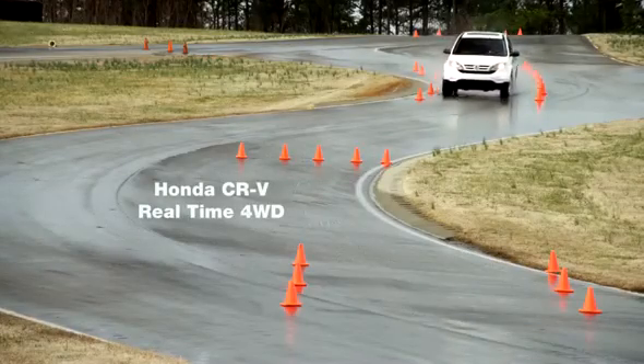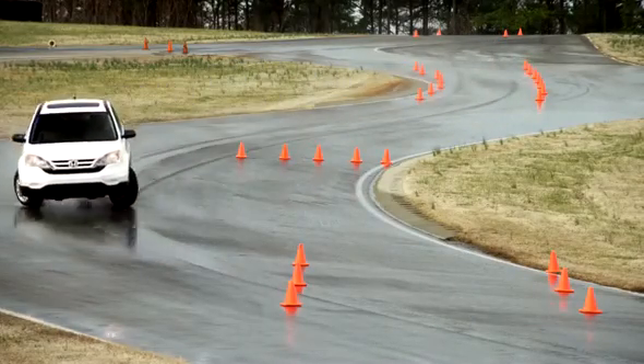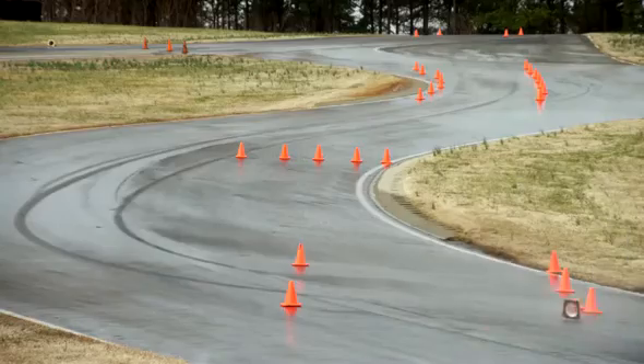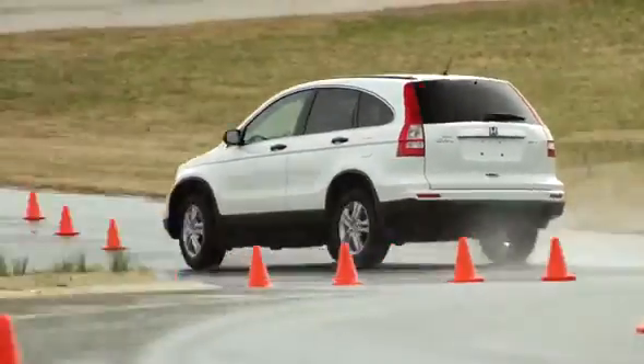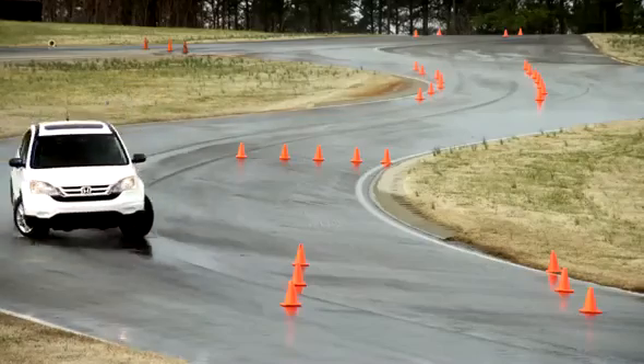First up, the Honda CR-V. This is a clear case of under-steering, where the vehicle's momentum pushes it out from the directed line, even when the driver is pointing the tires in.